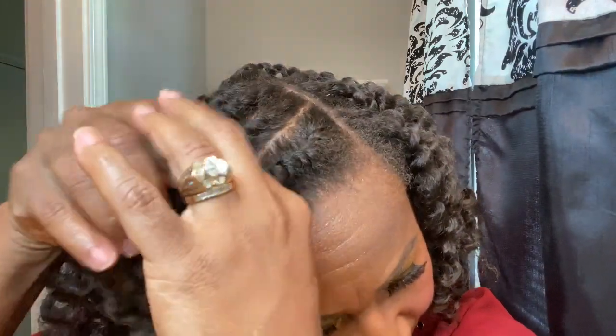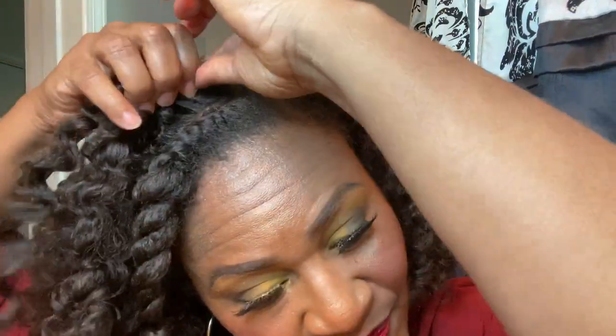I moved to a new location because where I was you couldn't see the shine from this Moisture Madness — the lighting is better here so it wasn't getting any justice where I was. My hair is very soft. Taking down my twists easily — lots of definition and lots of shine.